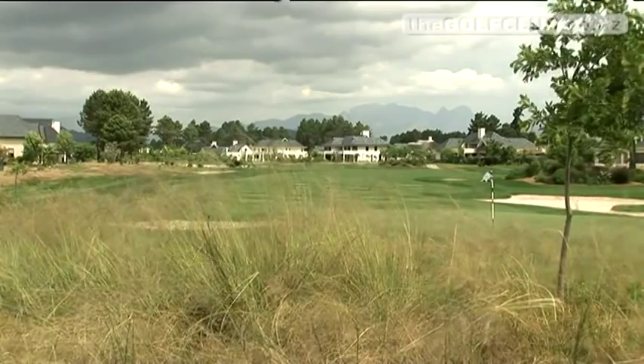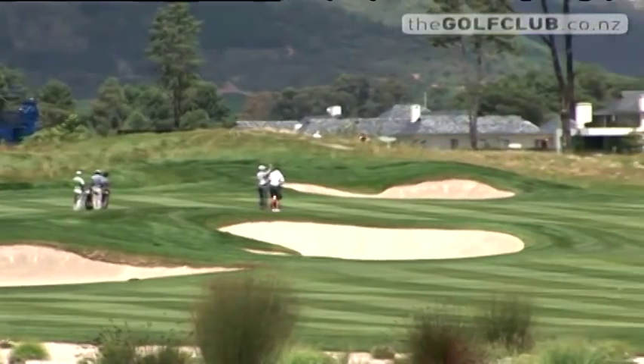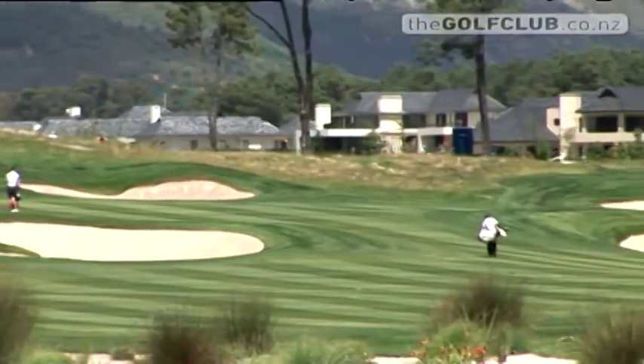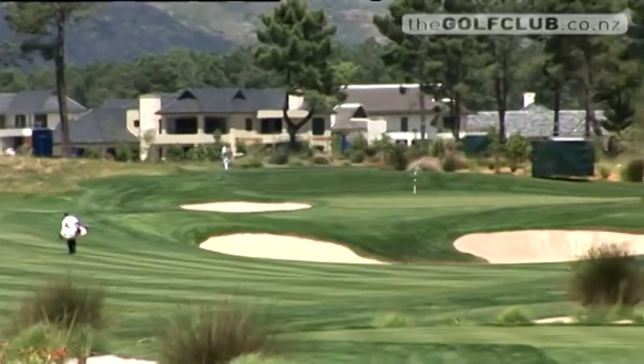Pearl Valley Golf Estates was officially opened in 2004 and boasts a 500-home gated community. The residential values have increased dramatically since its inception. What I have been keen to do is to develop the club culture here, to give the permanent residents and the part-time residents a sense of having an extended home.